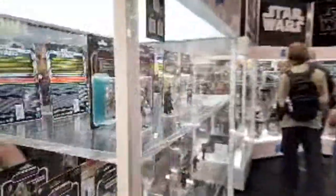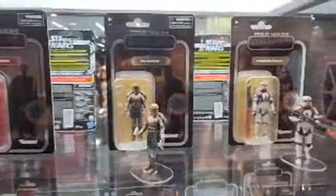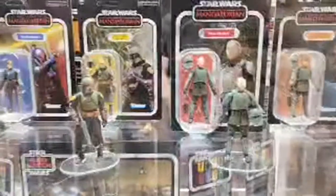This cabinet is all TVC mostly — actually it's all TVC. Got some of our carbonized here, and then Cere with the mask off, and Merrin. That's Merrin.